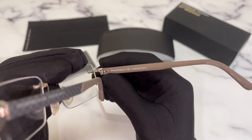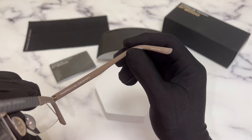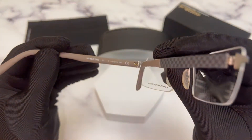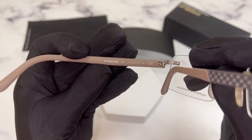On the inner right temple, you'll again find the Porsche Design logo, and that it's made in Italy. On the inner left temple, you'll find the model number, which is P8236.